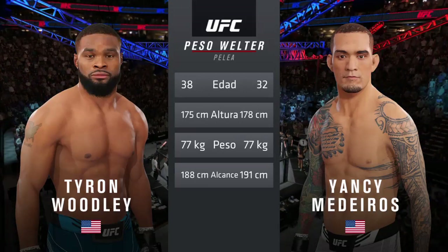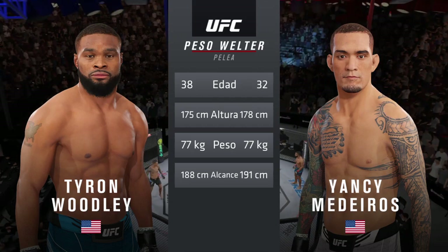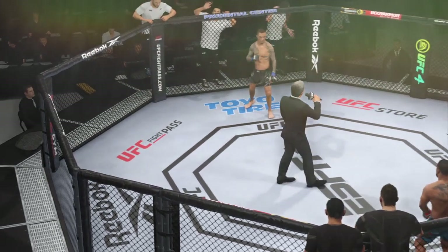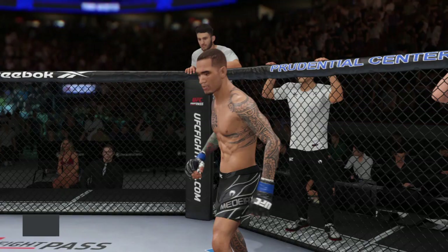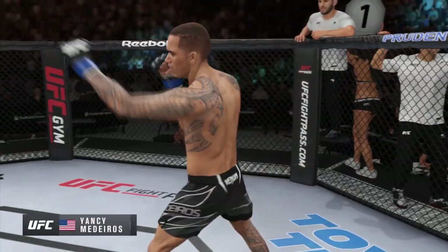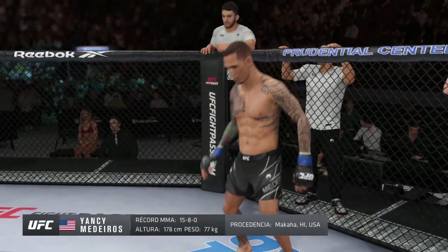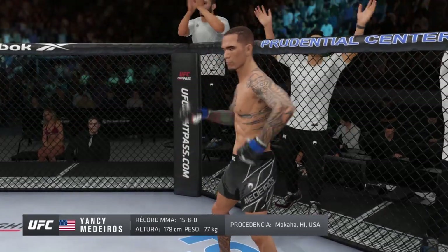For the particulars inside the octagon, ladies and gentlemen, this fight is three rounds in the UFC welterweight division. Introducing first, fighting out of the blue corner, this man is a kickboxer holding a professional record of 15 wins, eight losses, and one no contest. He stands five feet ten inches tall, weighing in at 170 pounds, fighting out of Makaha, Hawaii.